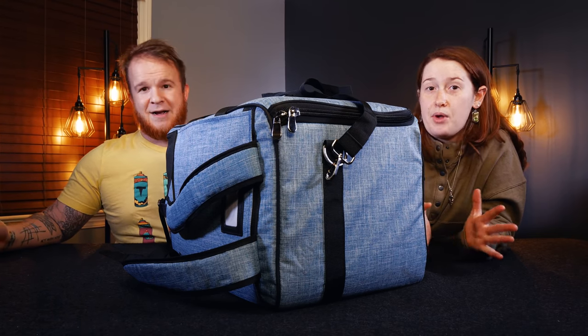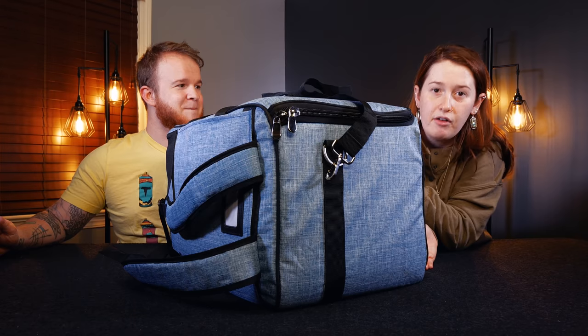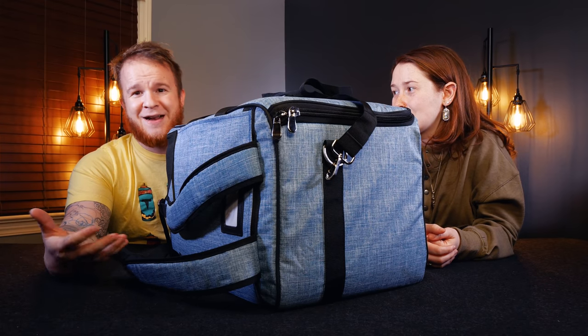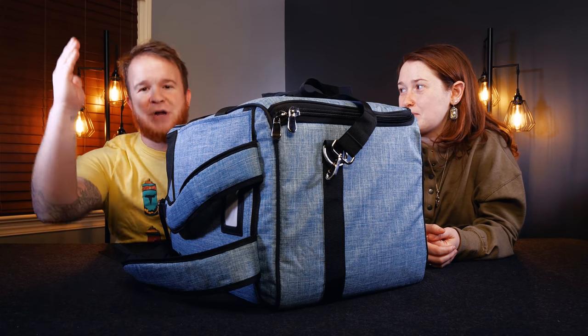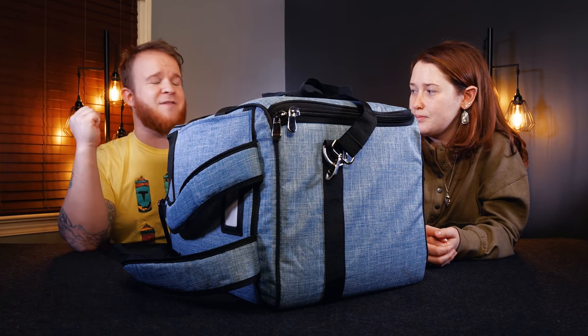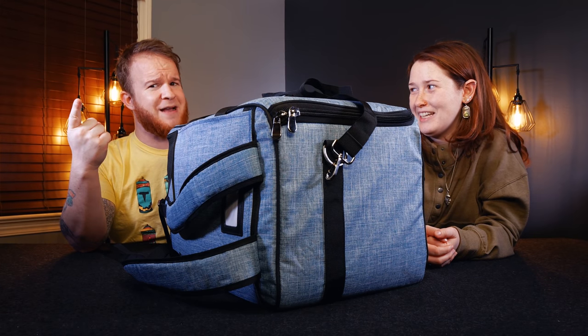We basically get one on the first day of the con, we fill it up that day, take it back to wherever we're staying, unload it, bring it back empty the next day, and so on and so forth. And what you, the audience, don't see is this, right? Unless you're there experiencing it. Board Game Tables is doing another launch of this backpack over on Kickstarter.